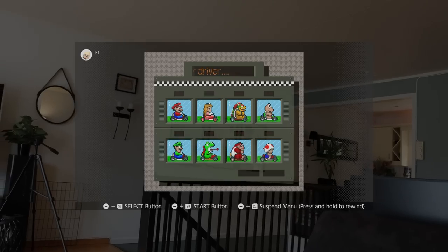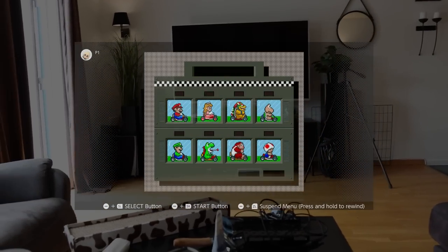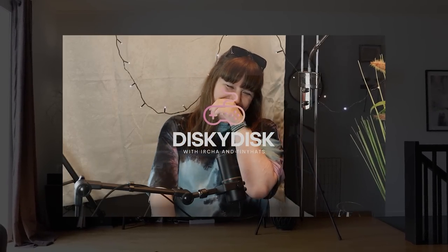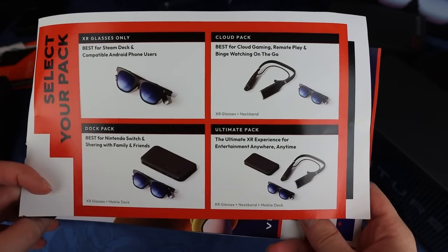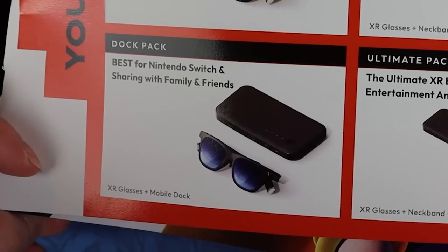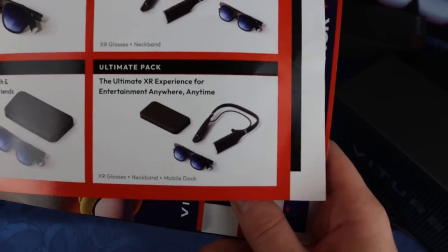Do you feel like the screen is floating in front of you? Yeah, it is basically two monitors that you can pack with you when you're traveling. You can also watch movies on this thing. And here you have the packs you can select: glasses only, cloud pack, switch pack, or the ultimate pack. I recommend the ultimate pack.